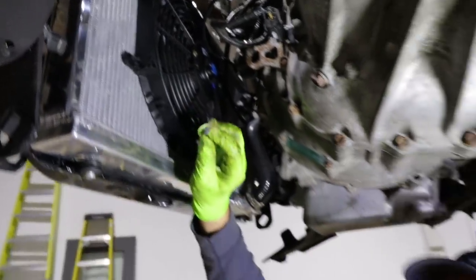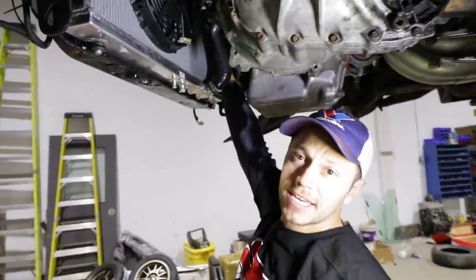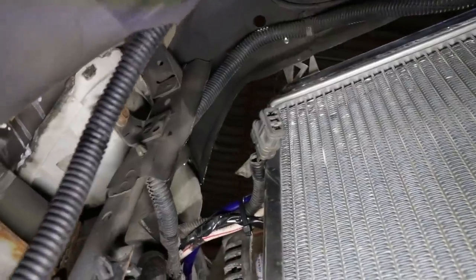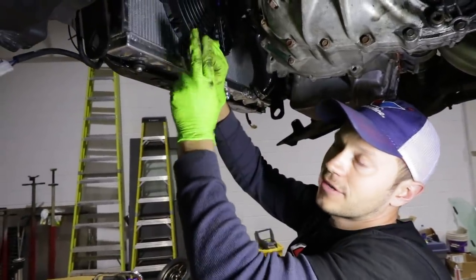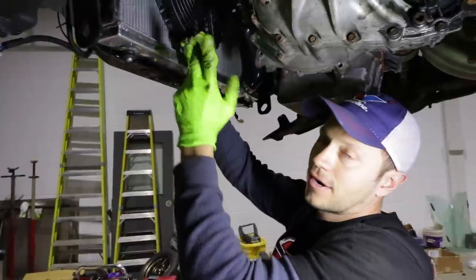Wiring is super simple. There's already a plug on this side for the stock fan, so all we're going to do is extend some wires all the way around and wire this up.